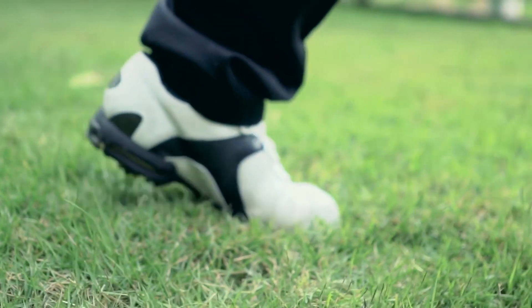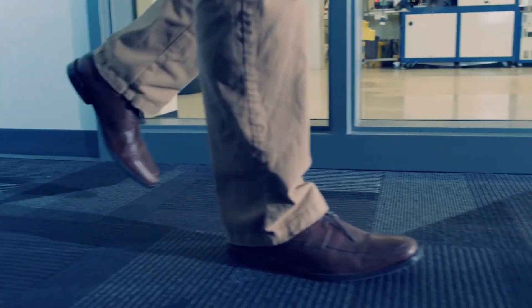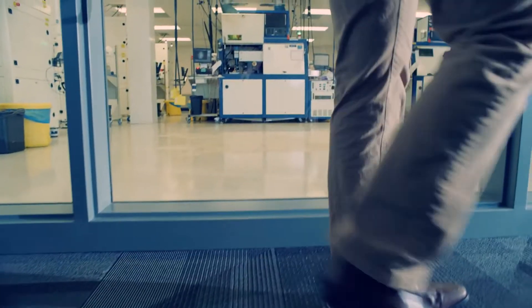For your patients with peripheral artery disease, the goal is simple: to keep walking. And our goal is to provide you with the technology to make it happen. That's why we keep working.